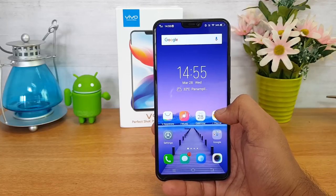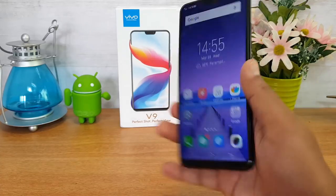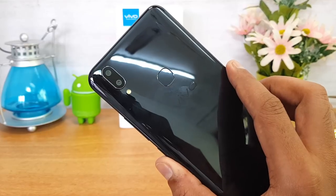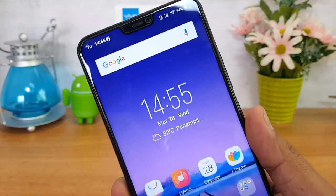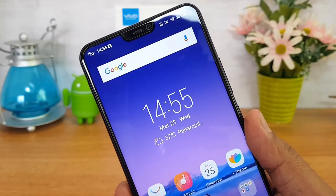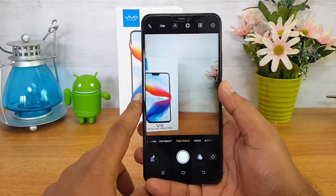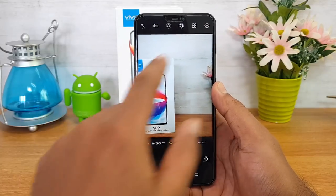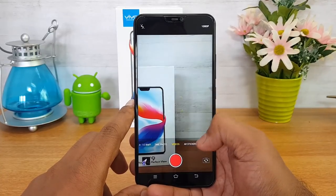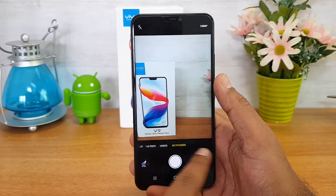The next feature is the cameras. Vivo has improved the cameras on the V9 — this is the first Vivo smartphone with a dual camera setup. It has a 16 megapixel primary camera and a 5 megapixel secondary camera with f/2.0 aperture. On the front panel there is a 24 megapixel selfie camera, also with f/2.0 aperture. The camera interface includes portrait mode, bokeh mode, ultra HD mode, slow motion, face beauty, and AR stickers.